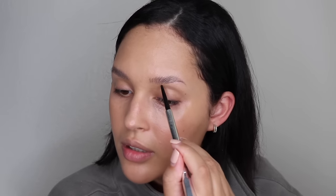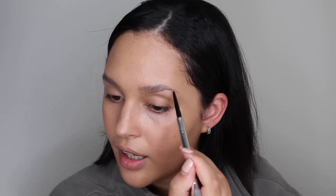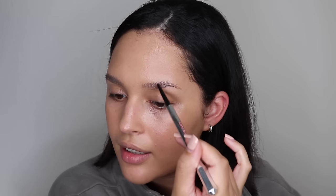Next up, we're going to do brows. We're going to start off with the Benefit Fluff Up Brow Wax. I love this right now — it makes the hairs a little more tacky so that the makeup kind of sticks onto them and it looks more natural. Now I'm going to go in with the Benefit Precisely My Brow Pencil in color 4.5, and we're just going to do a nice brow arch and lengthen out the brow a little bit.